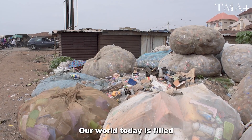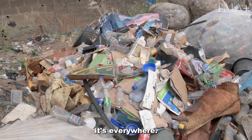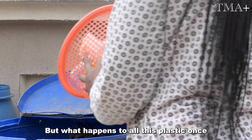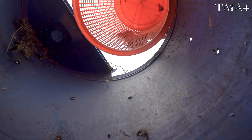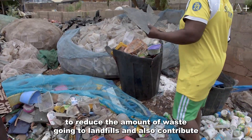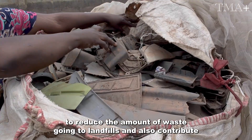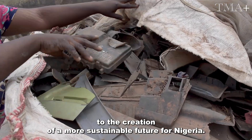Our world today is filled with plastic. From our homes to the streets, it's everywhere. But what happens to all this plastic once we're done with it? Recycling plants are working hard to reduce the amount of waste going to landfills and also contribute to the creation of a more sustainable future for Nigeria.